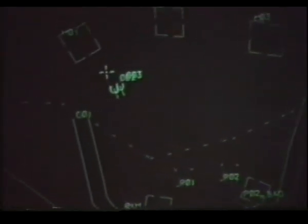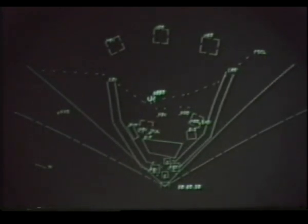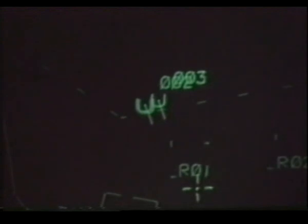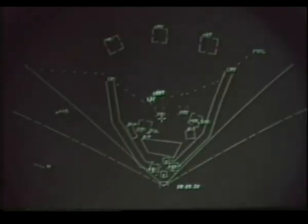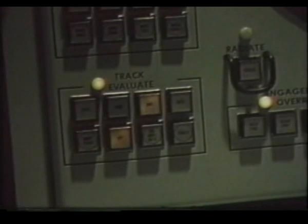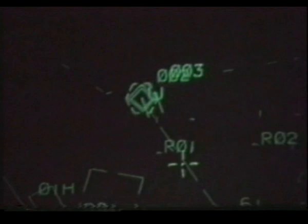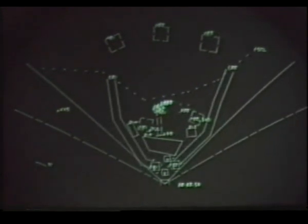Suddenly you see them — unknowns leaving the enemy area and coming toward you. But you can't be sure yet. The skies are crowded, so you ask your computer for help. Are these unknowns a threat? Are they flying within the speed and altitude our own aircraft know to use? Are they trying to jam our radar with electronic countermeasures? Can they prove who they are through identification, friend or foe — IFF codes that are transmitted by friendly aircraft? The computer sifts through the information and gives you the answer. The unknowns become hostiles. They're within range of your missiles. It's time for your decision to engage the targets.